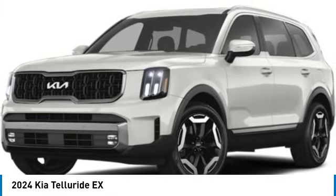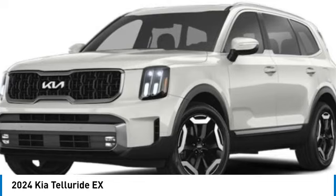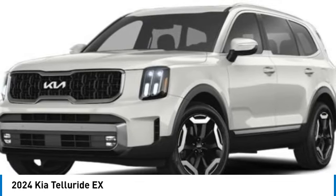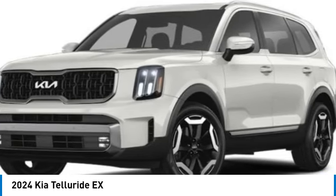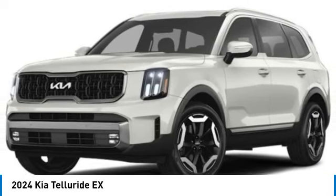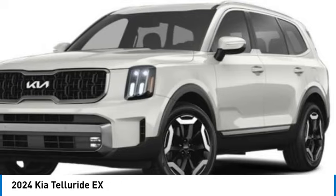We are pleased to show you the 2024 Telluride. The Kia Telluride is an impressive SUV that boasts a striking exterior look, plenty of interior technology features, additional space for guests in the third row, and a powerful engine — leave no doubt that this is an SUV worth talking about. This vehicle has less than 100 miles.